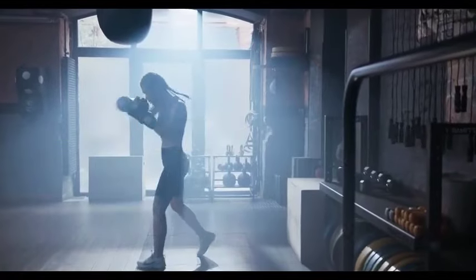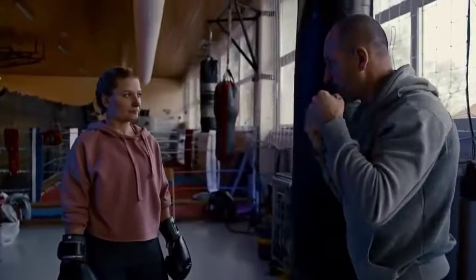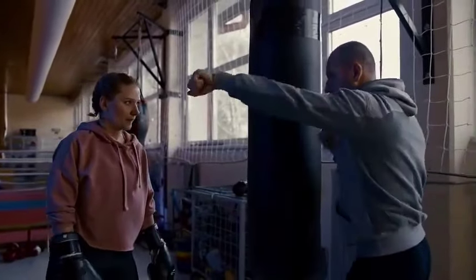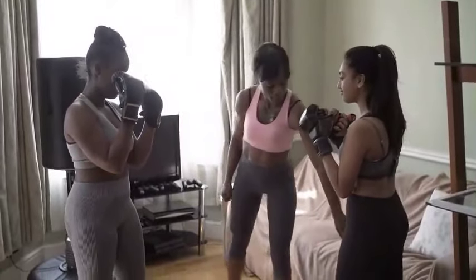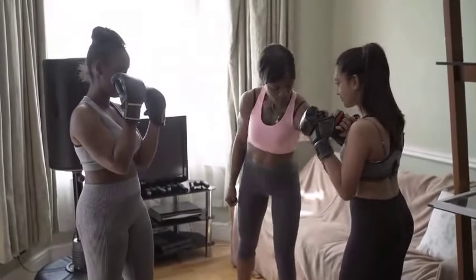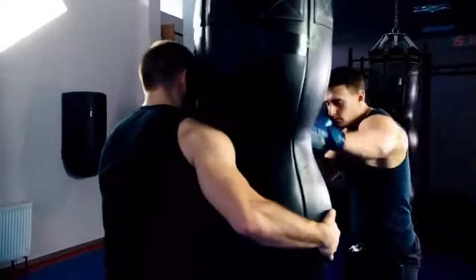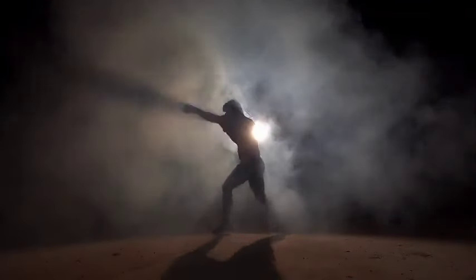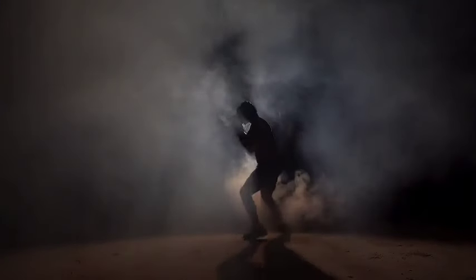Five: Ignoring Footwork. Footwork during boxing is its foundation — it provides the necessary balance, mobility, and positioning to effectively execute punches and defend against incoming attacks. Neglecting proper footwork diminishes a boxer's ability to maintain distance, create angles, and swiftly move in and out of range. This can result in being caught off balance, leaving openings for opponents to exploit. Prioritize footwork drills and techniques, honing agility, speed, and coordination to maneuver effectively in the ring.